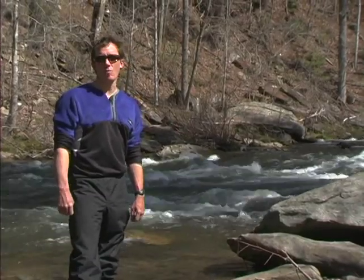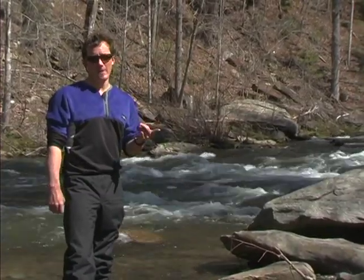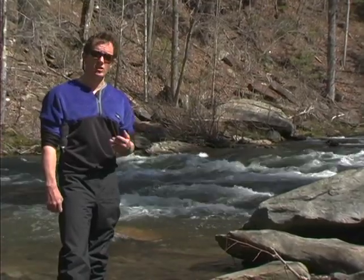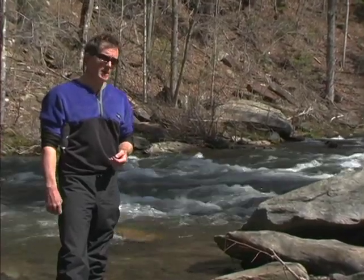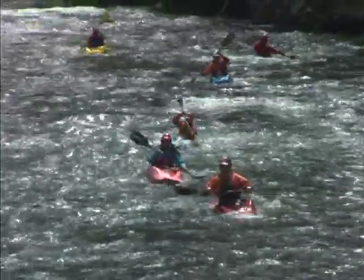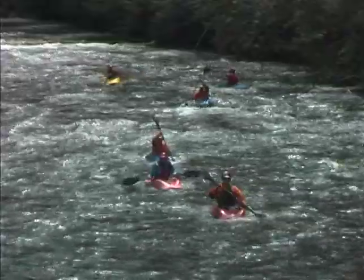Rivers are classified in grades of one to six. One being moving water that's very simple and straightforward. Class six being the extreme limits of what is navigable. You might find a class one on any sort of moving stretch that you could run in an open canoe with absolutely no experience.